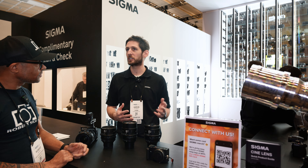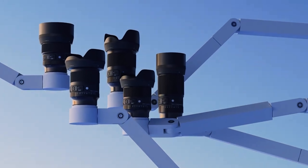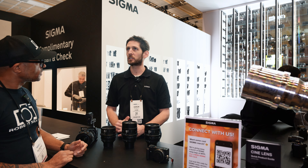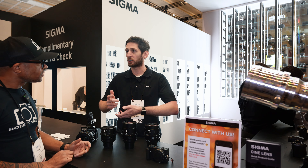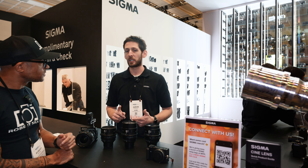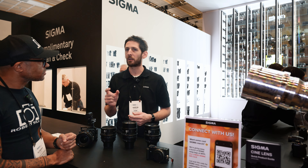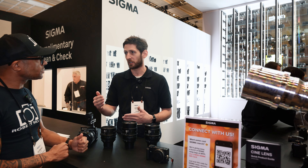The Art series lenses are designed for individual operators running around on their own, primarily using autofocus and photography. There are different considerations for that market — we want to make those lenses smaller, lighter weight, easier for one person to use. For the primes, the shorter we make that focus run, the faster those autofocus transitions and acquisitions are going to be.